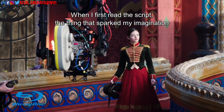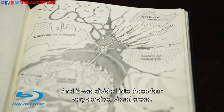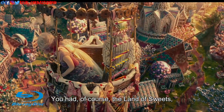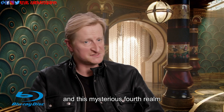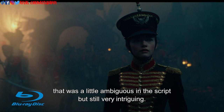When I first read the script, the thing that sparked my imagination was the fact that we had this really exciting world, and it was divided into these four very concise visual areas. You had, of course, the land of sweets, the land of flowers, the land of snow and ice, and this mysterious fourth realm that was a little ambiguous in the script, but still very intriguing.